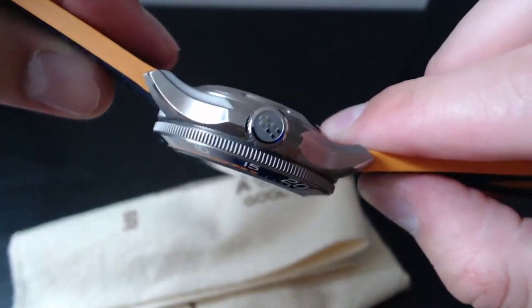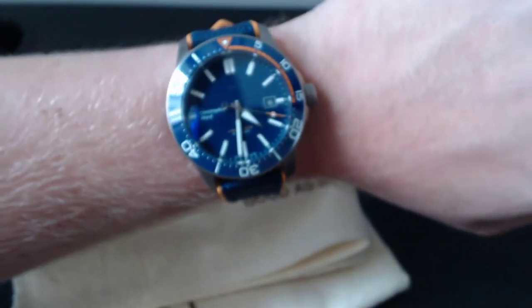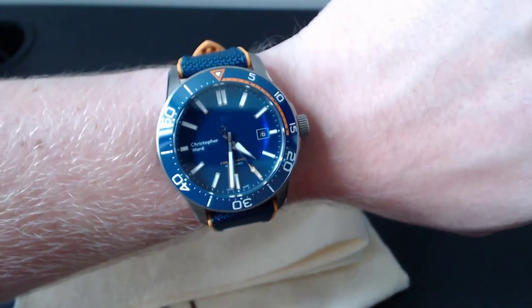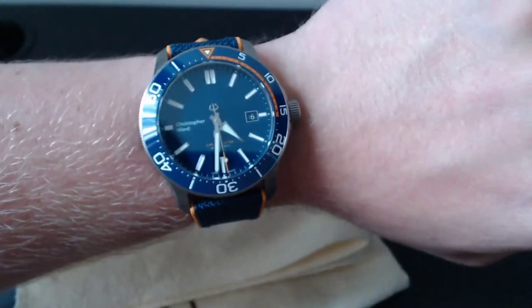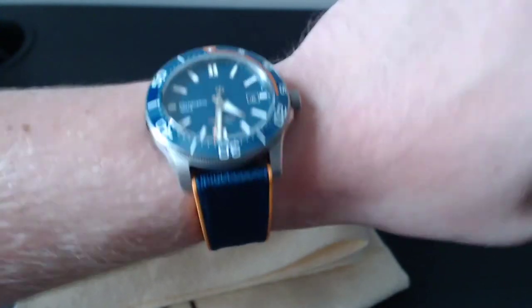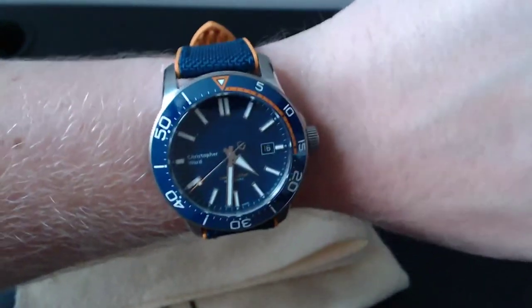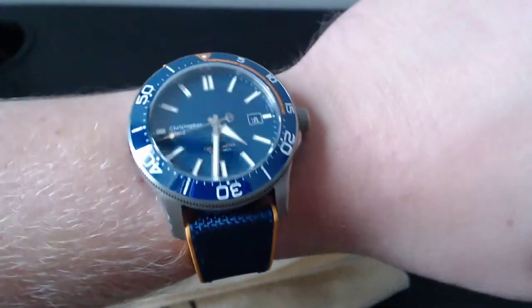Let me show you on wrist. 42 millimetre case size, 49.5 millimetre lug-to-lug — just shy of 50mm. 14.5mm thick and 22mm lugs. For a wrist similar to mine — six and three-quarter inch — it's fine. Six and a half inch you can just about get away with it. Anything less than that, you're not going to get away with that size. But there it is — gorgeous piece.